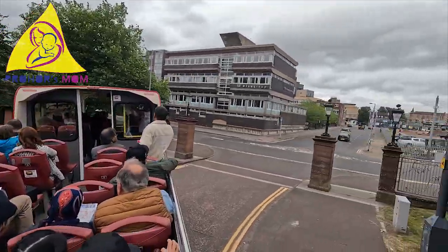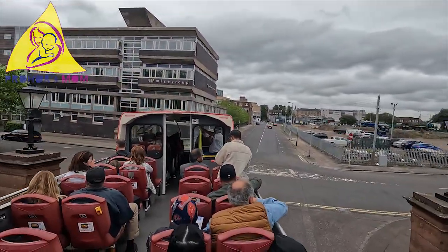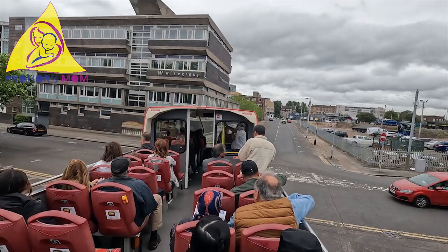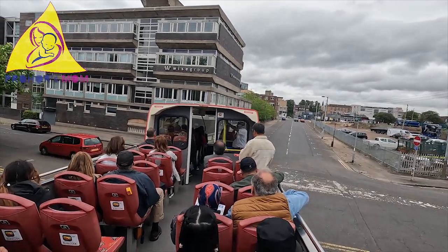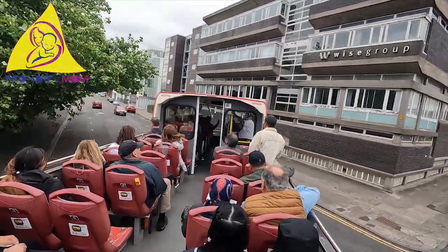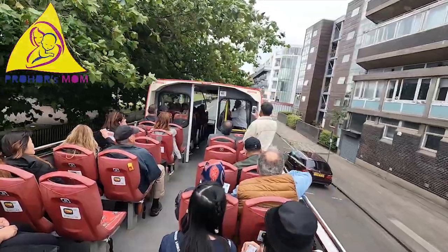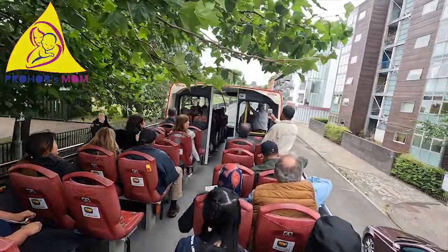As we leave Glasgow Green, we're going to turn left and walk parallel with the social housing. Because Glasgow used to have a lot of high-rise tower block buildings, they realised that these buildings were not very good for the social wellbeing of the people.